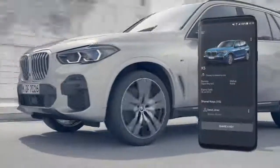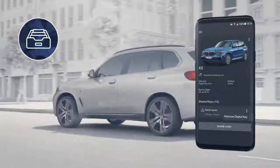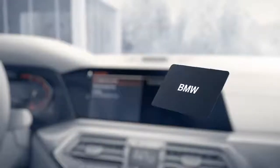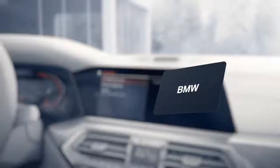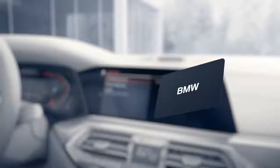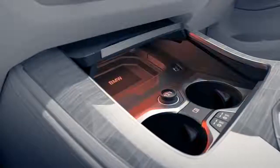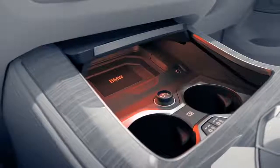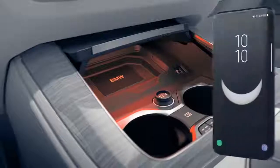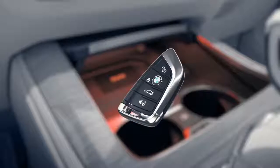All of your digital keys can be monitored at all times in your BMW Connected app. As part of the package, you will also receive a key card that provides the same functions as the digital key. Before first use, it must be activated in the car — just place the key card on the smartphone pad and confirm it via the control display, just as you did with the digital key. To confirm your identity and complete the activation, either your digital key or your standard car key is needed.